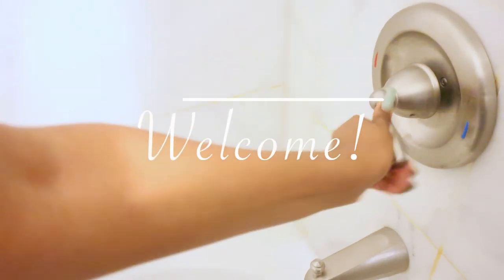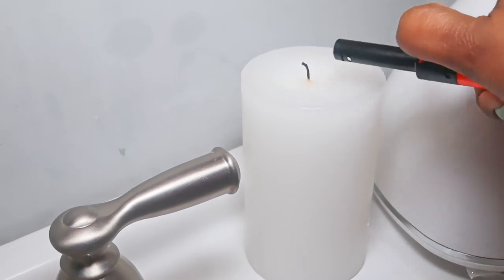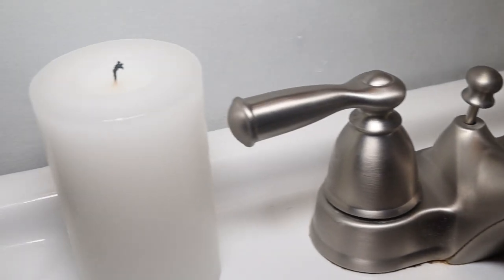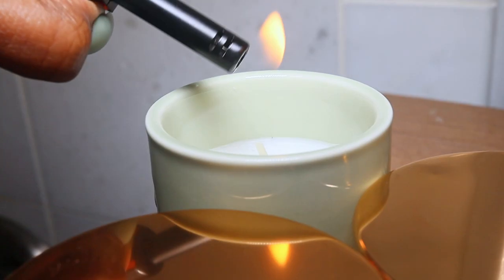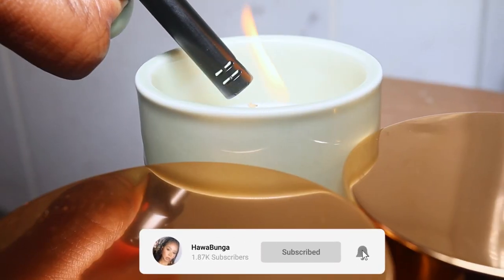Hey guys, welcome and welcome back to my channel. My name is Howa Punkah, and in today's video I'm going to be showing you how to do a self-care day at home — a pamper day. Save a coin and pamper yourself at home, sis. If you aren't already, please go ahead and hit that subscribe button and join the ninja gang.